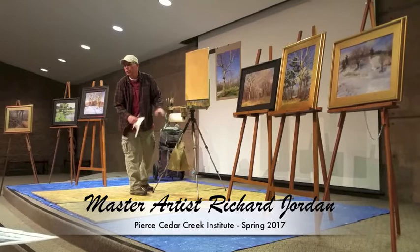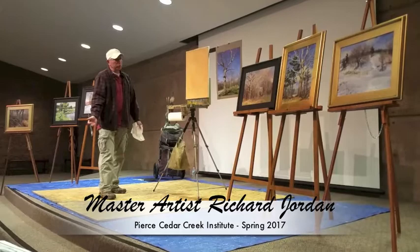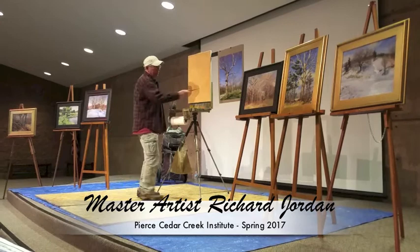I used to outline my trees in elements, barns, whatever it would be, get a mix of color and just draw it — outline it, sketch it.